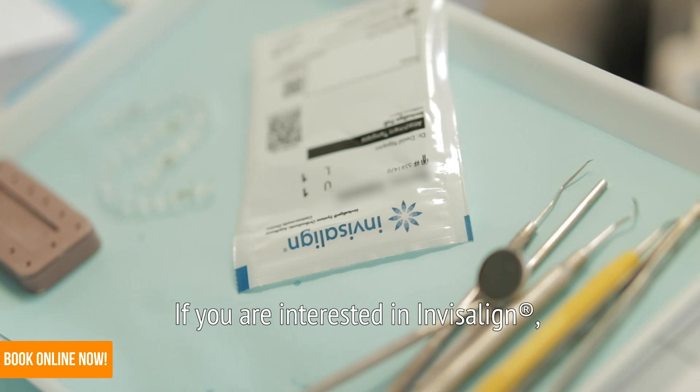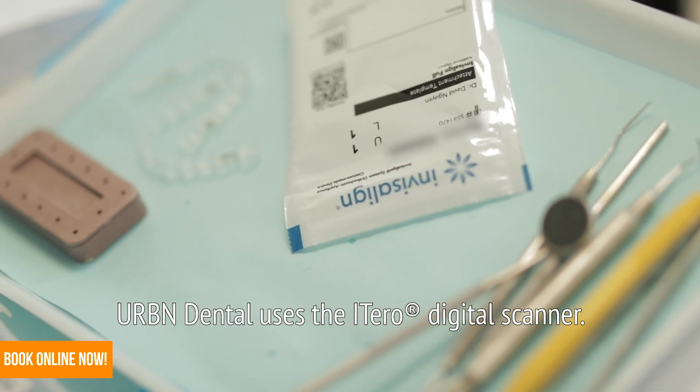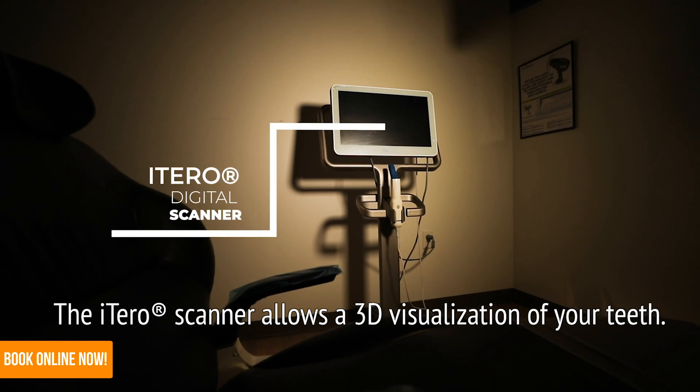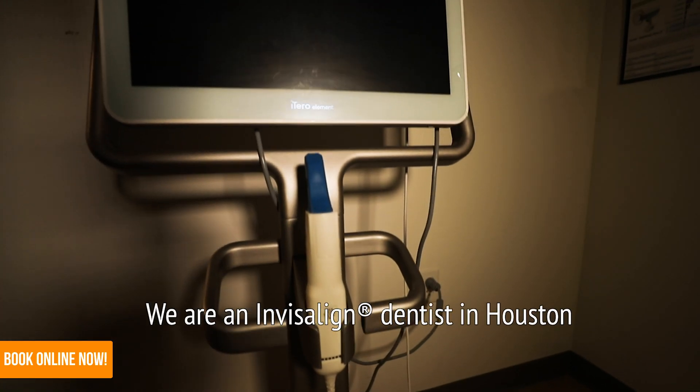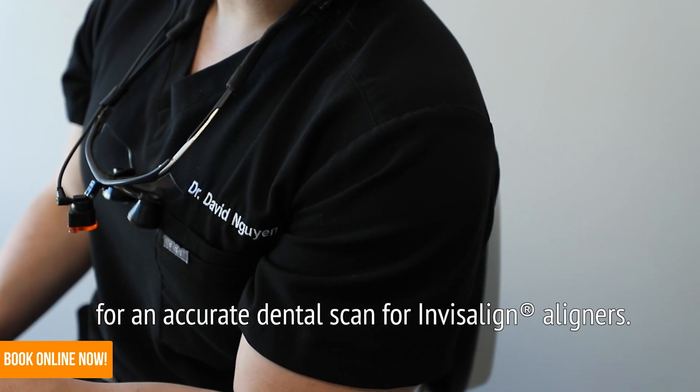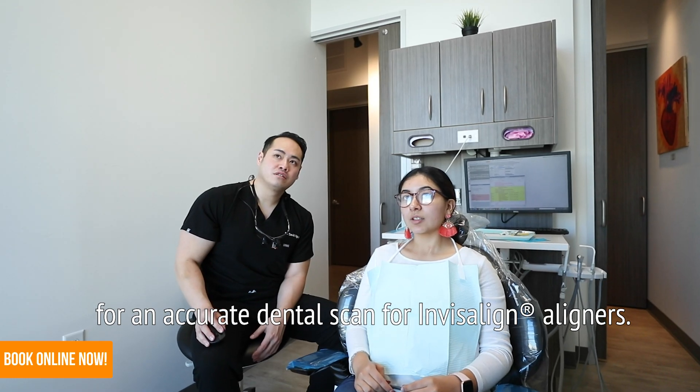If you are interested in Invisalign, Urban Dental uses the iTero digital scanner. The iTero scanner allows a 3D visualization of your teeth. We are an Invisalign dentist in Houston that utilizes the iTero digital scanner for an accurate dental scan for Invisalign aligners.